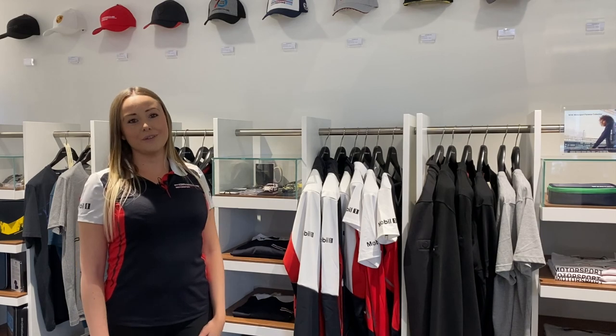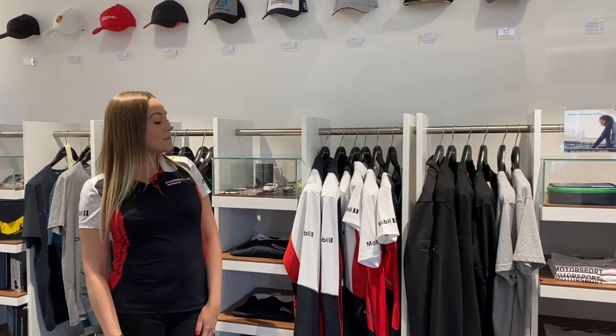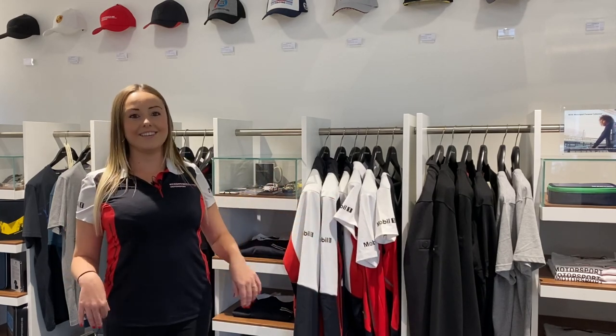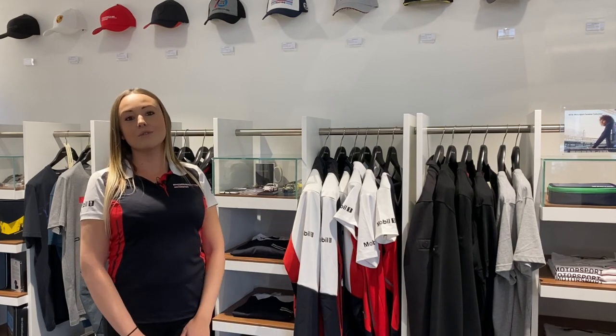We've got an incredible range of clothing here at the centre, available for adults and children. My personal favourite is the motorsport collection, which is here and also happens to be what I've got on today. There are lots of various collections available though, and they cater to a range of tastes.